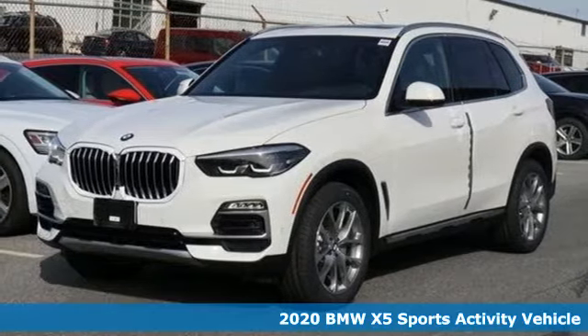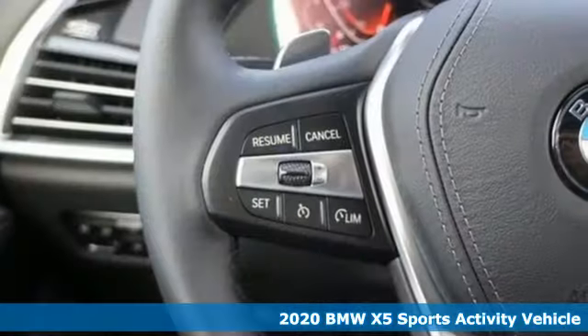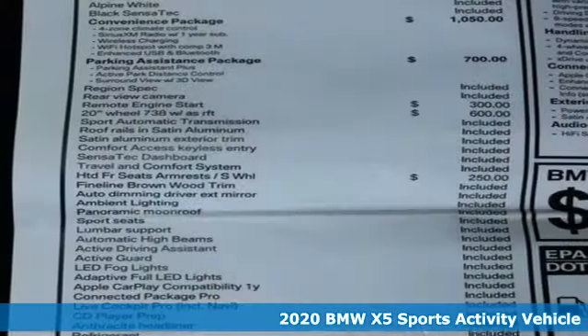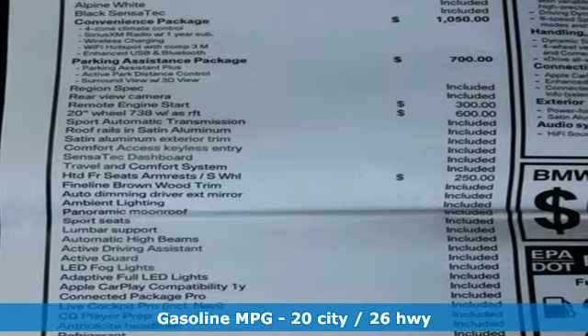Here's a 2020 BMW X5. This X5's incredible power, space, and design lets you command the road while making a lasting and powerful impression.